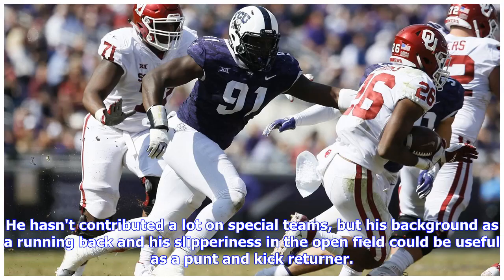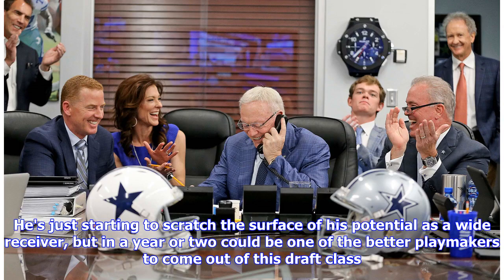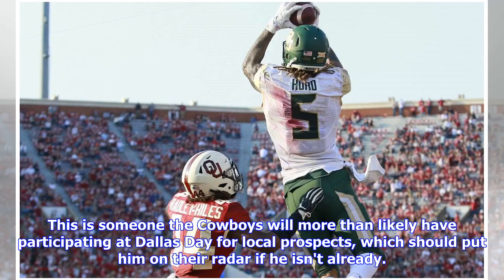He hasn't contributed a lot on special teams, but his background as a running back and his slipperiness in the open field could be useful as a punt and kick returner. Overall, Jalen Hurd is an intriguing prospect for the Dallas Cowboys. He's just starting to scratch the surface of his potential as a wide receiver but in a year or two could be one of the better playmakers to come out of this draft class. The Cowboys will more than likely have him participating at Dallas Day for local prospects.